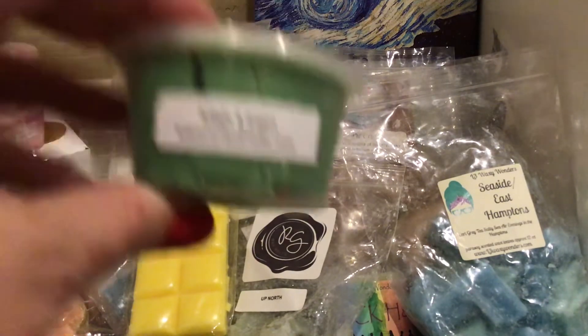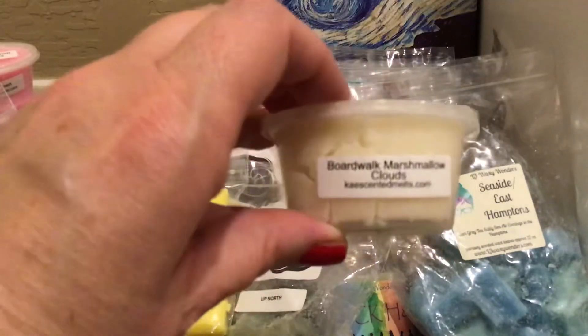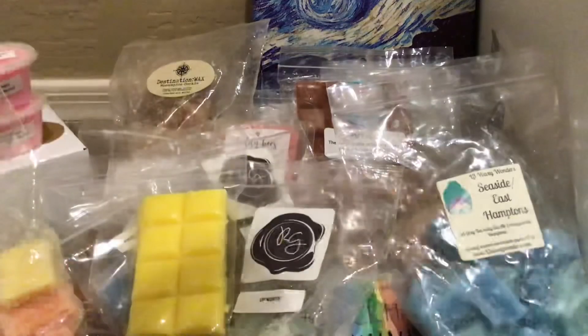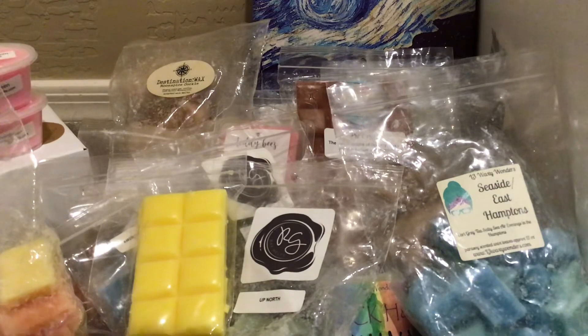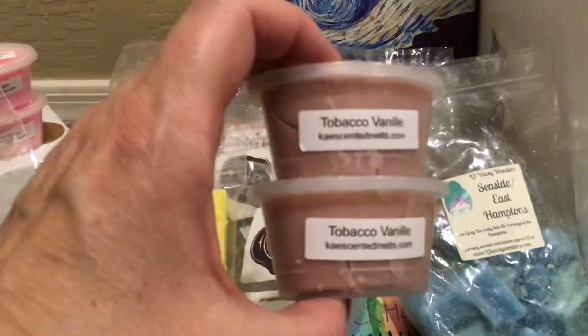From Kay, we have Irish Linen — deliciously fresh and wonderful. Boardwalk Marshmallow Clouds to mix. Possibly Pinecones — I grabbed this accidentally and cut it, I thought it was a coffee one, but I'm gonna warm it. Tobacco Vanille from Kay — so, so good. I have two Sunshot cups of this; I can put this into many warmers downstairs.